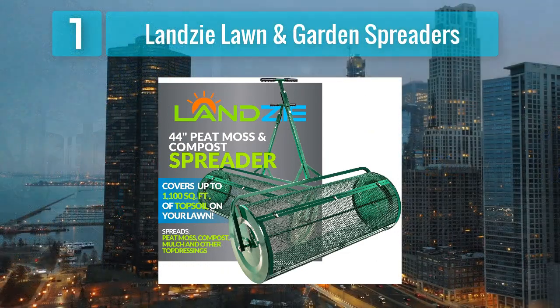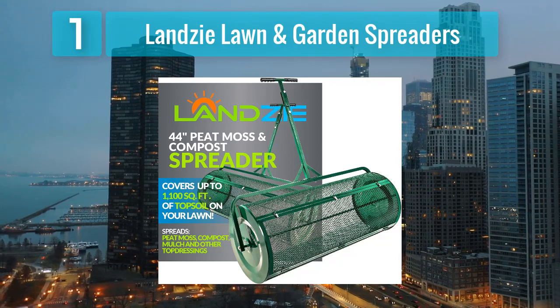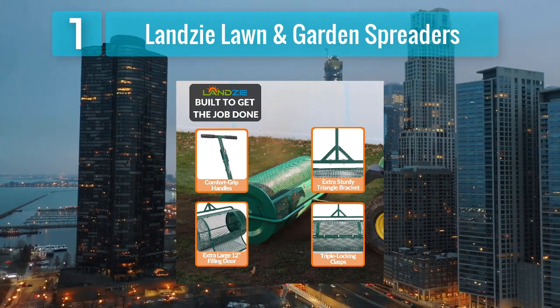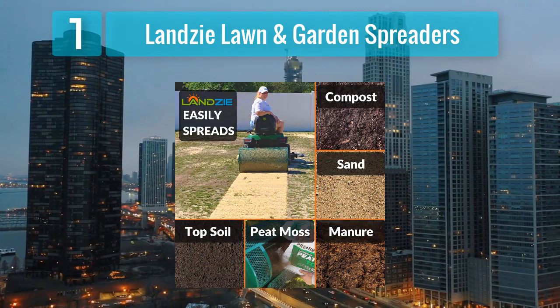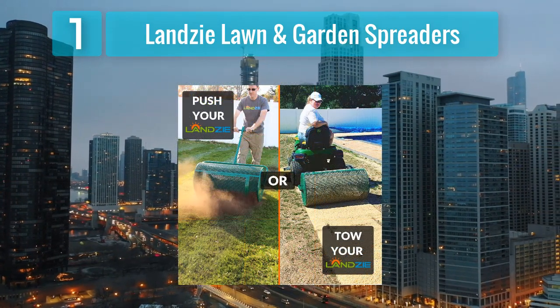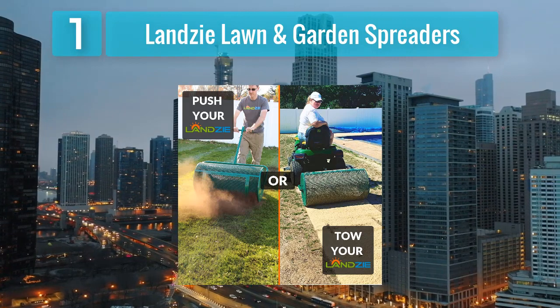Coming in at number 1: Lansi Lawn and Garden Spreaders. Lansi lawn and garden spreaders top the list with their efficient and versatile design. Known for their durability and ease of use, they are a favorite among gardeners and landscapers. The Lansi spreaders feature a wide and even spread pattern, ensuring that manure is distributed evenly across the desired area.